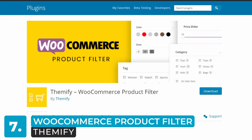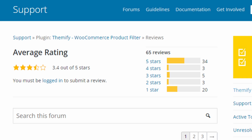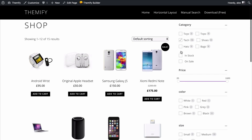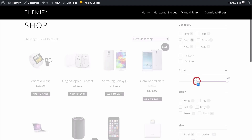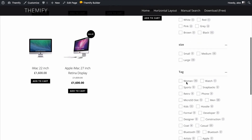Number seven is the Themify WooCommerce Product Filter. This is another free plugin added to the list. Unfortunately, it only has a 3.5 out of 5 star rating due to reported usability issues in the backend. But other than that, it's a solid choice for those on a budget, as it comes with most of the great features you'd expect from a filter plugin. It even has a drag-and-drop builder which lets you create a search form — great if it's your first time and you don't know how to code.